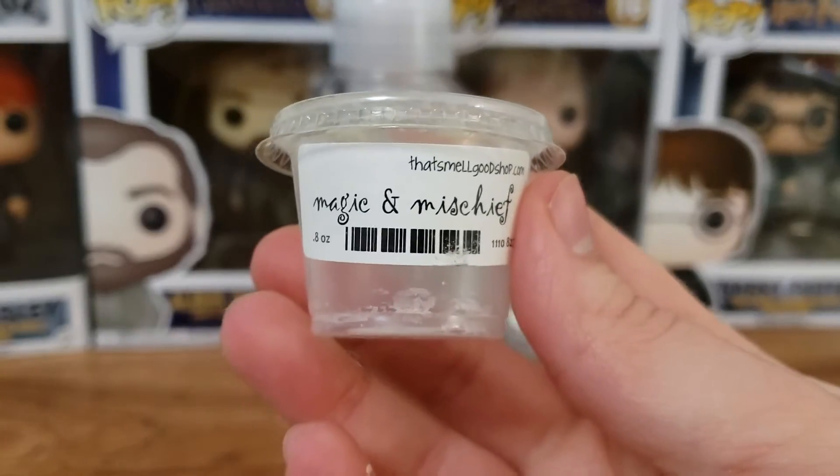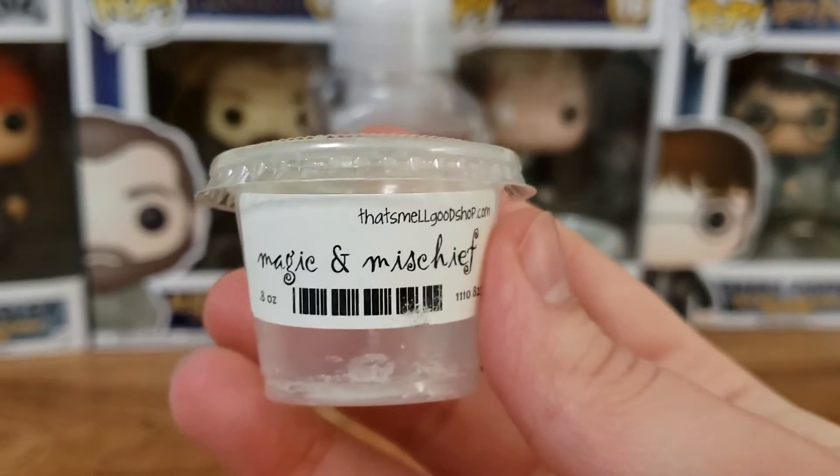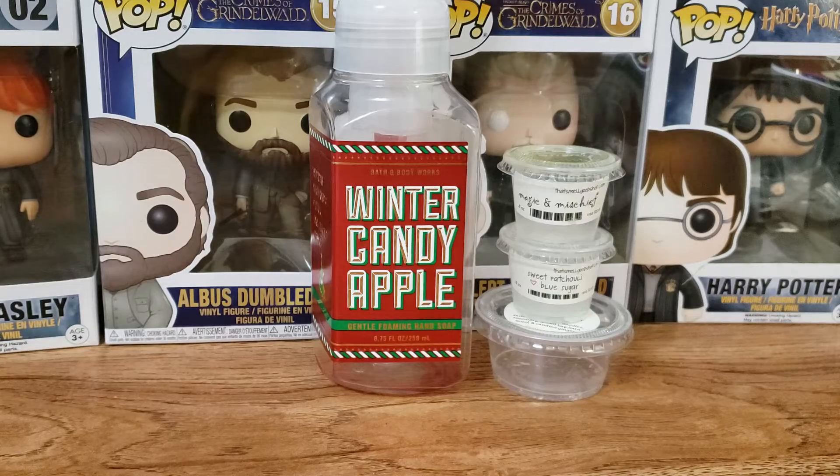Next up we have Magic and Mischief. This one is Sandalwood and Vanilla B. Noelle. This was really good. It was stronger on the Vanilla B. Noelle — that's mainly what I smelled — but it was a nice blend. I wouldn't get it again, though. Not my favorite.